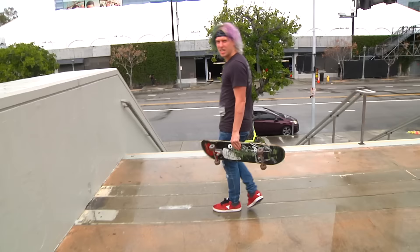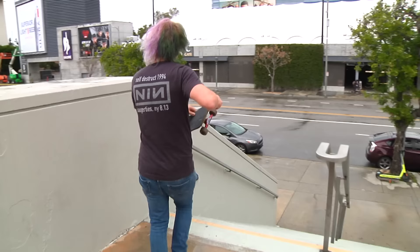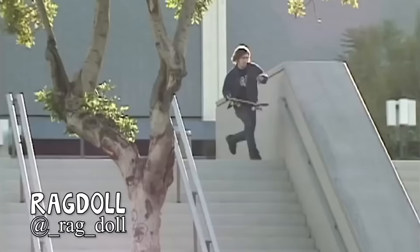Speaking of Ragdoll, he also did caveman tail slide, which is insane — on this side. I don't even know if I've seen that. Yeah, it was in the Black Label part. He just runs up and caveman tail slides down this thing.